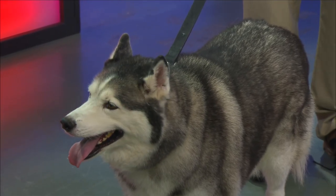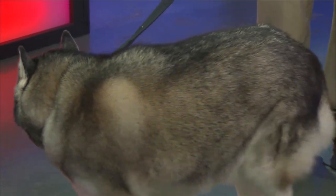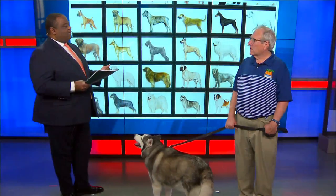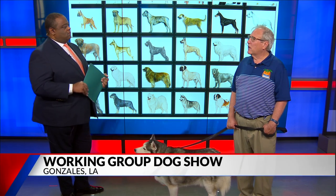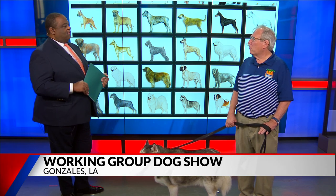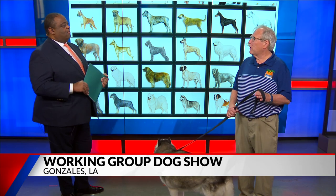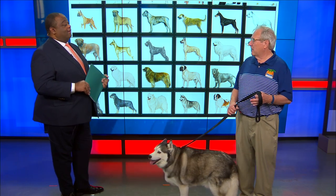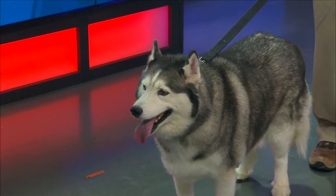Whoever wins this competition, will they go on to maybe qualify for the big AKC show? It will award points. There are, I believe, 95 entries just in the working group. Those dogs will earn points that would accumulate toward an invitation possibly to Westminster, which of course is in three weeks, and then possibly the AKC National Championship in Orlando at the end of the year.